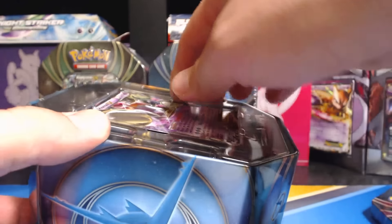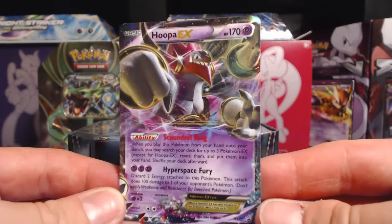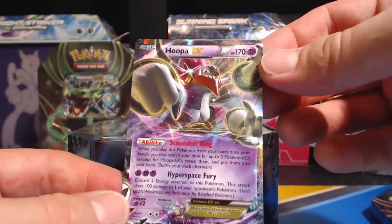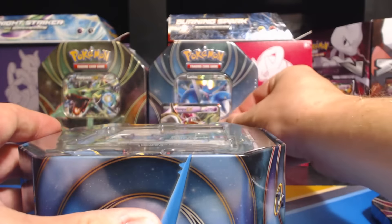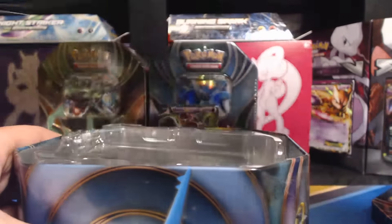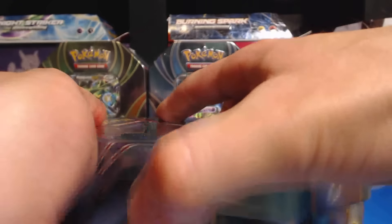Alright, let's find out what goodies we get. Here's the Hoopa EX card — it's an awesome card. Take that plastic off and set everything down to the side.